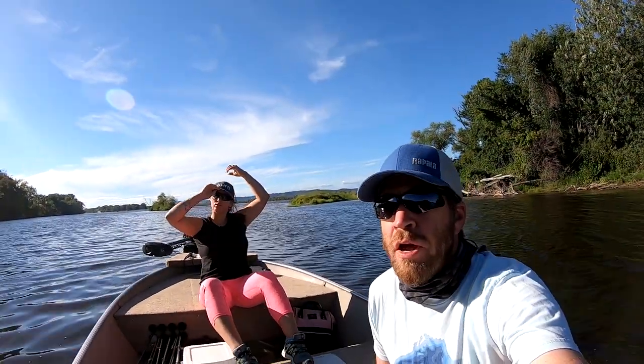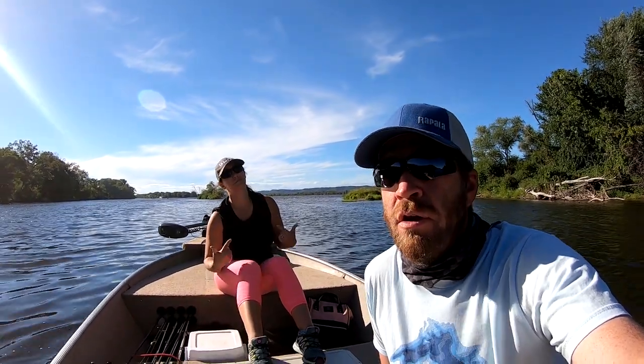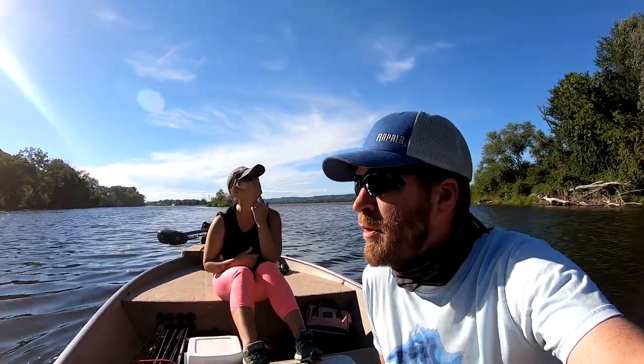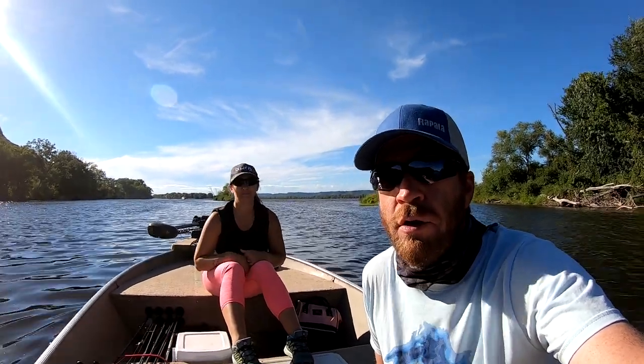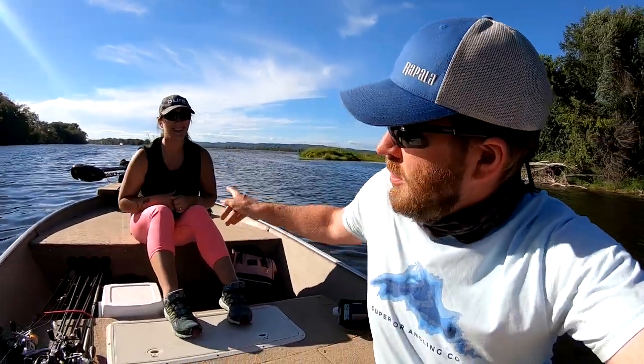We're back out on pool six today. I missed a lot of fish yesterday, so I came back out because nobody wants to watch me miss fish — we've got to catch them today and put together a show for you. You can't just come out and do the same thing and expect different results. So I brought my lucky charm and made some lure modifications. Hopefully it's a different story today — we hook some fish and actually get them in the boat. Let's get after them.